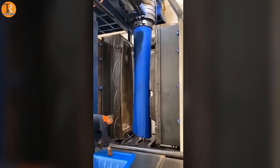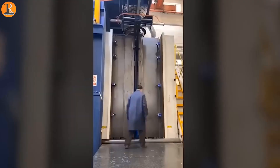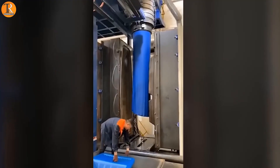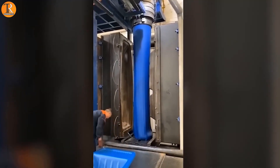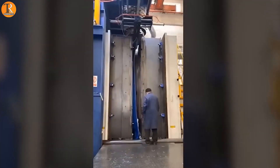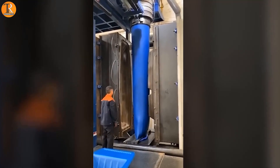Ever thought about how long it takes to build a boat? Well, forget all that, because this special machine is a real speedster. It can make a whole boat in just 5 seconds. Seeing it in action is like a treat for your eyes — it's so cool to watch, you might want to see it again and again.